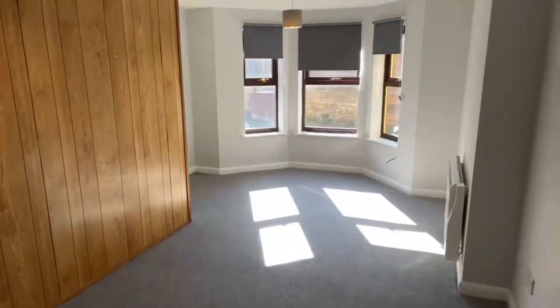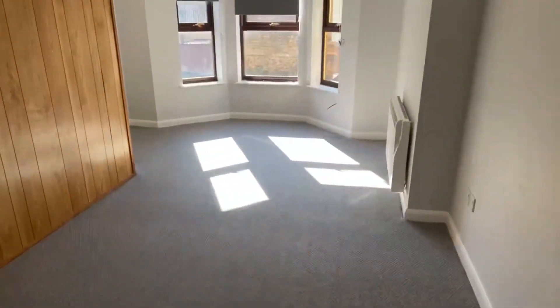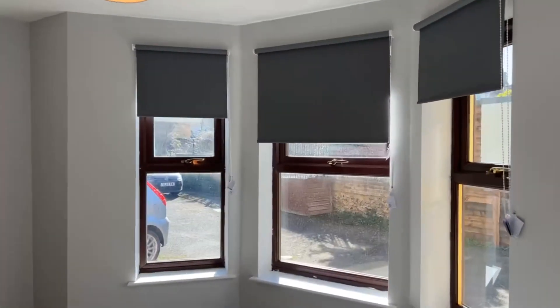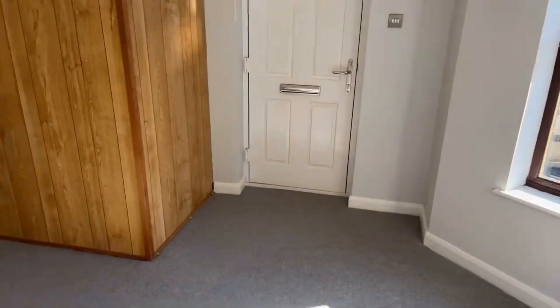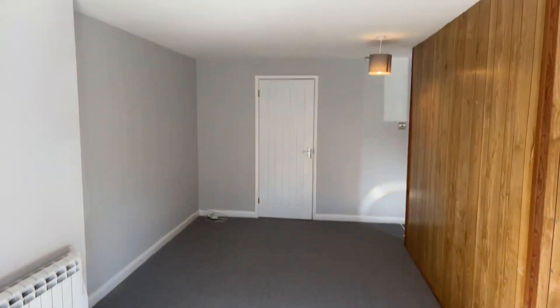The lounge is 17 foot 2 by 11 foot 3 from the longest point — really good size. As you can see, it brings in lots of natural light with the blinds up. It is fully electric, and it's got brand new carpets — all been newly refurbished.